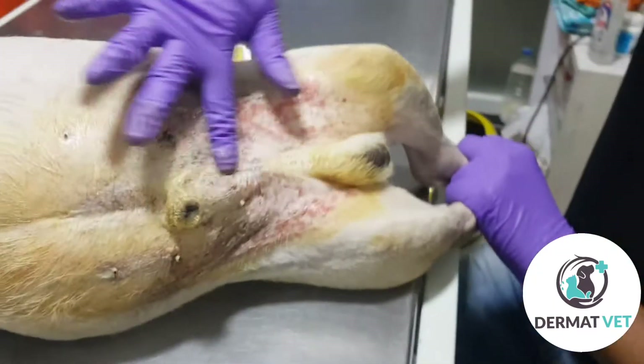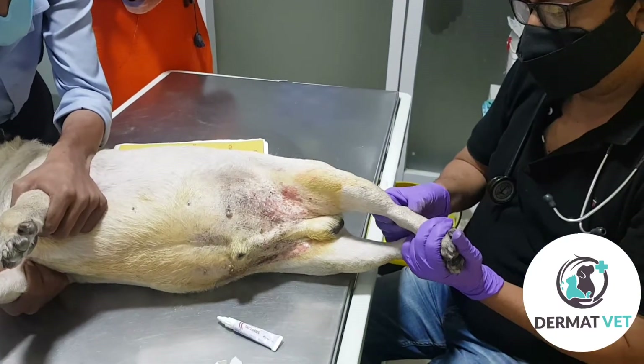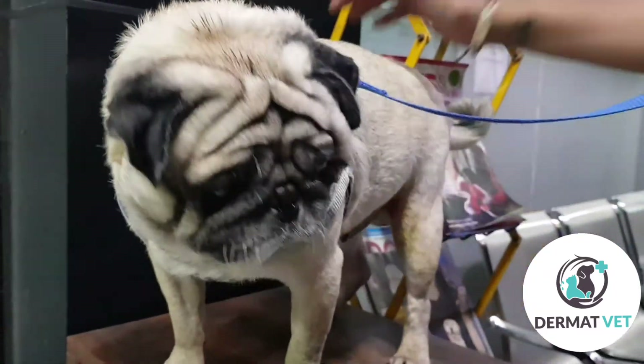There is no cure for atopic dermatitis, but tacrolimus provides a steroid-free treatment, controlling the symptoms and reducing the itching immediately. See, now he is feeling better and he is thanking the vet.